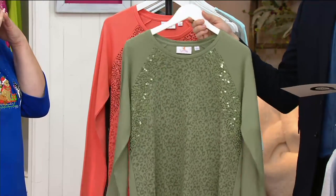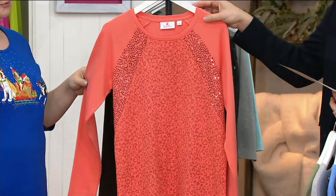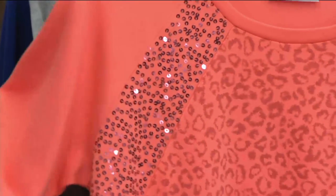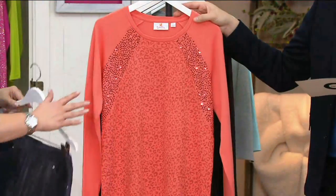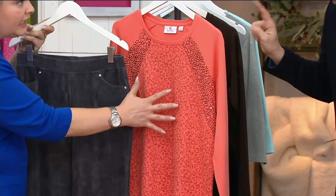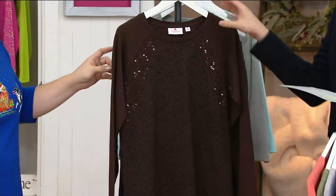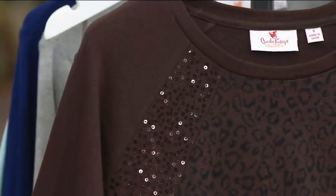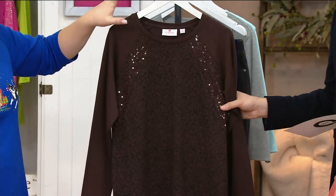Mix in some merlot colors with the moss — I love mixing greens with merlots, like olives with a glass of wine. Right over here is the coral that you saw on Meredith, also great with grays and white in the summertime. Olive green with chocolates — brown chocolates — works beautifully too. Last but not least, here's your espresso. It looks very sophisticated.